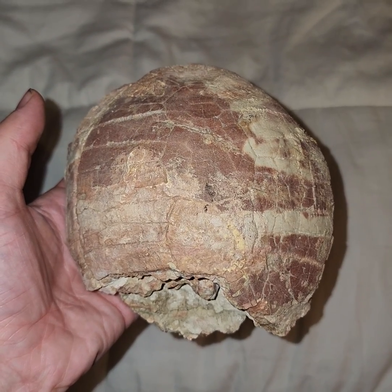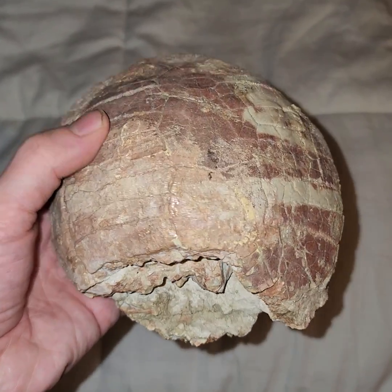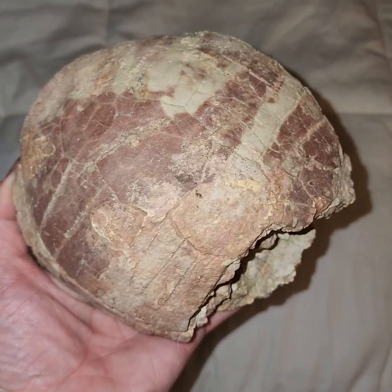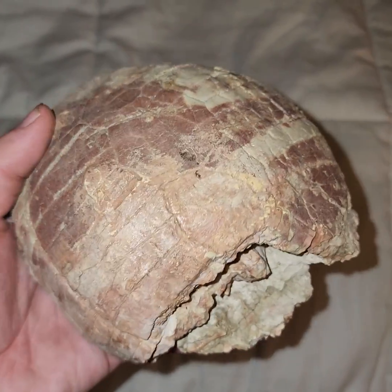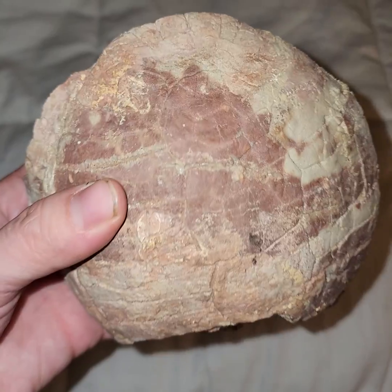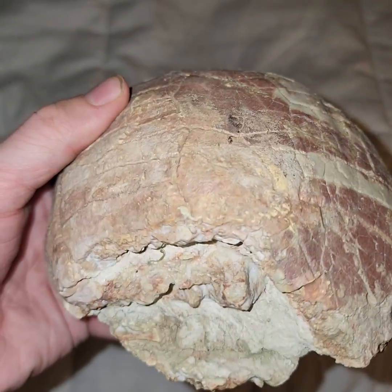Hey everybody, Matt from Hell Creek Dino. Got a really gorgeous Stylemys tortoise from the Nebraska/South Dakota border — Oligocene, approximately 35 million years old. This is actually a pretty cool piece.